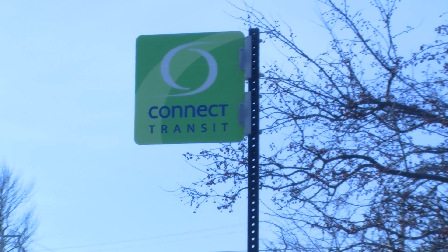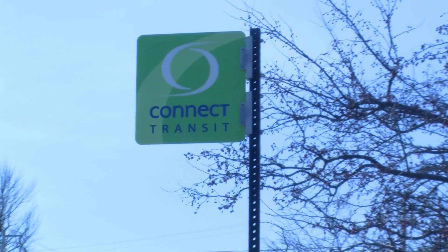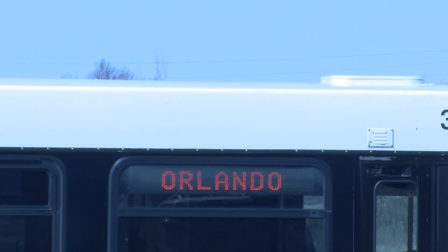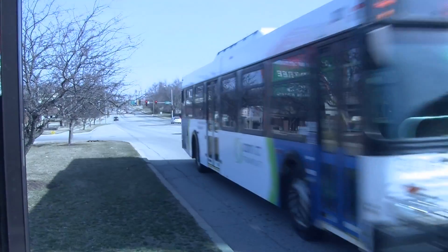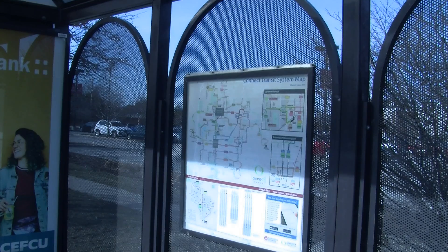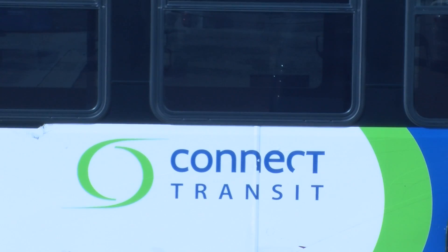The Connect Transit Board voted 5 to 1 at the council meeting on Tuesday night to eliminate the Olive Route. The Olive Route runs from Orlando Avenue and West Normal to the Normal Walmart. Route changes will be taken into effect on July 1st under Connect Transit's new schedule.